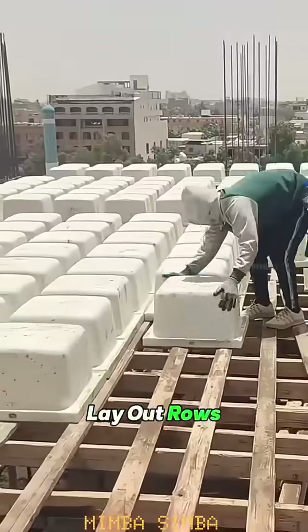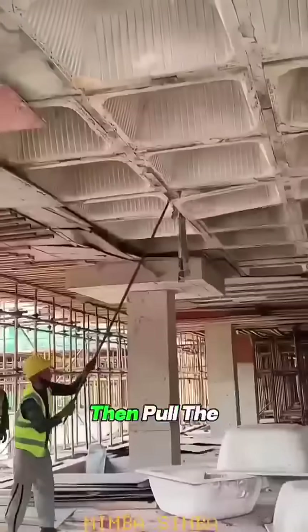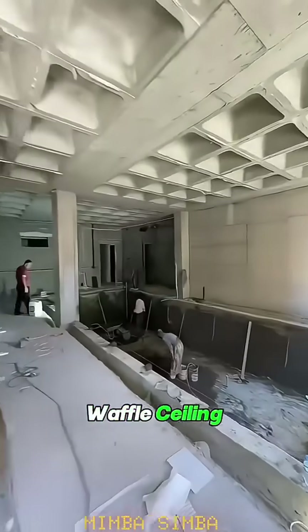During construction, they lay out rows of plastic or foam molds, pour concrete all around, let it cure, then pull the molds out. What's left? A built-in waffle ceiling.